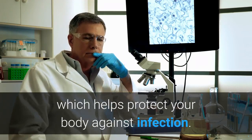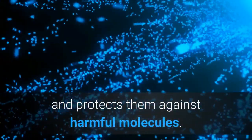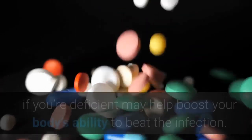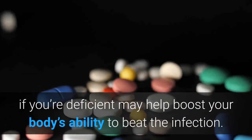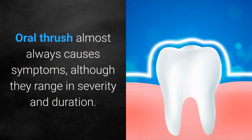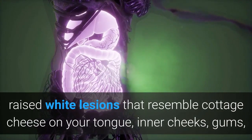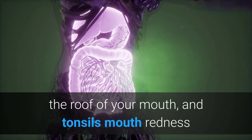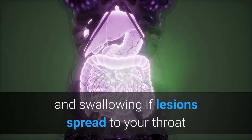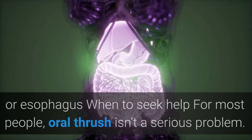Nine: Apple cider vinegar. People with dentures have a higher risk of getting oral thrush. Dentures that don't fit properly or aren't cleaned well provide the ideal environment for Candida to thrive, which may cause a condition similar to thrush called denture stomatitis. According to a 2015 in vitro study, apple cider vinegar has antifungal properties against Candida and may be a good alternative treatment option for people with denture stomatitis. To use: add one teaspoon of raw, unfiltered apple cider vinegar to one cup of water and swish for at least 15 seconds, then spit out. Avoid using undiluted apple cider vinegar as it may cause a painful burning sensation.